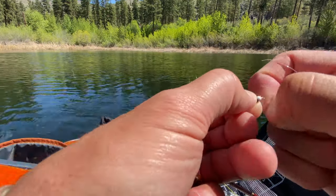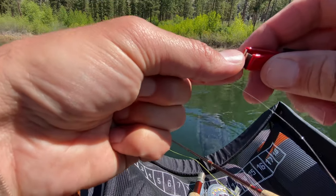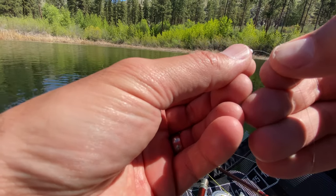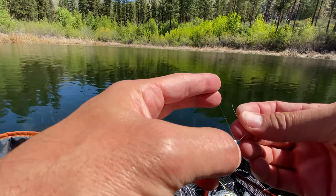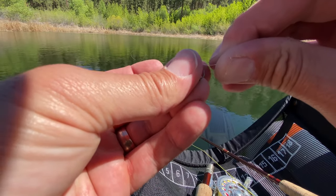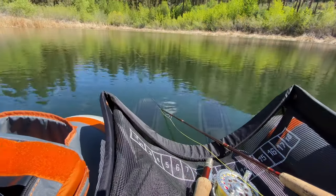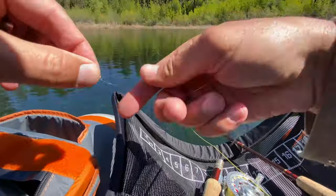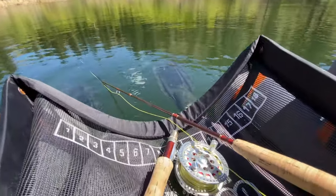I hate it when I leave these little tag lines on — don't be lazy like me, cut them off. Alright, as I was saying, I'm gonna try just a single chironomid. This looks pretty good here — the snow cone, it's got some crystal flash in it. Got a good knot.